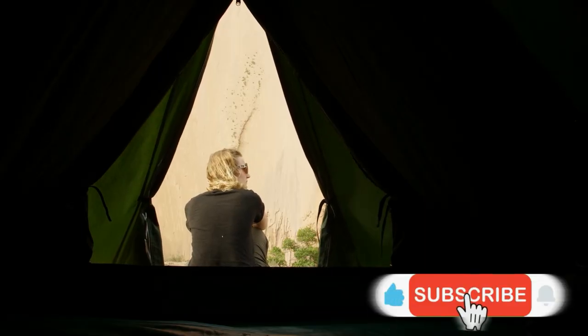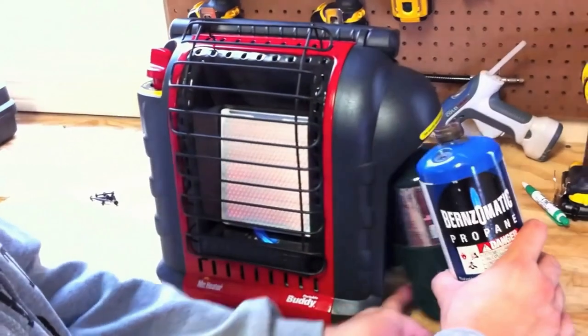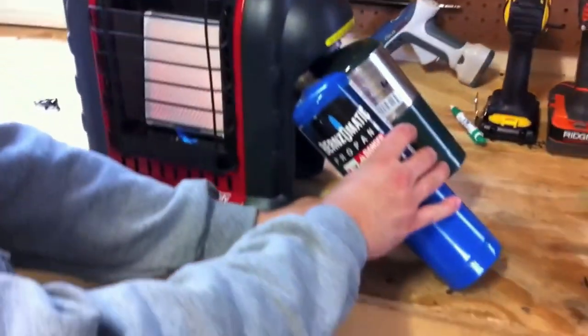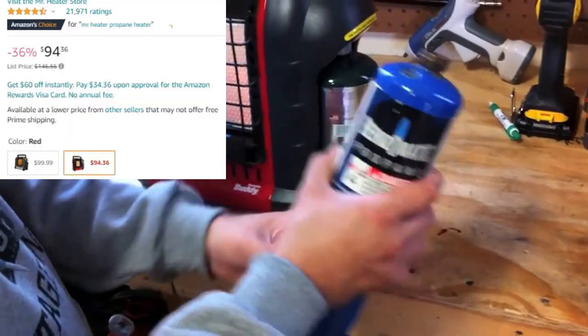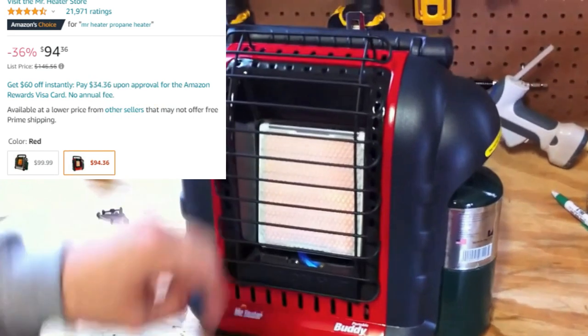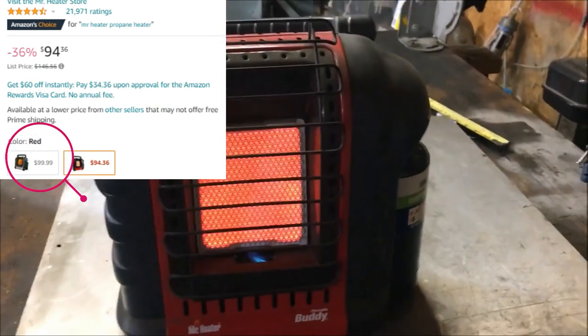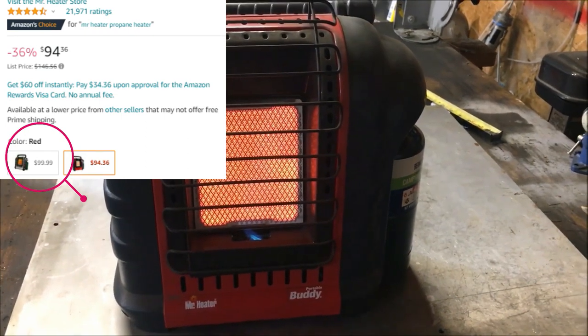Right now the price for this Mr. Heater portable is about $94, but it's currently at a discount. You can also choose a grey variant at about $100 at the regular price if you miss the discount on the red version.